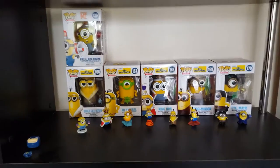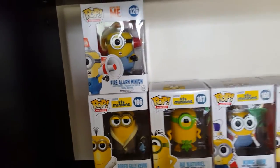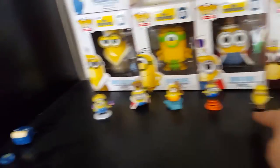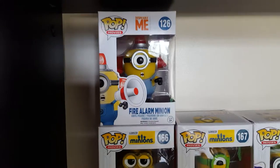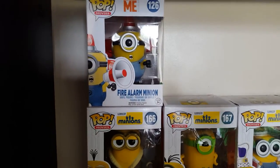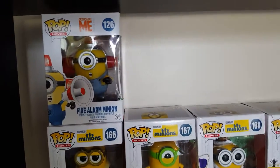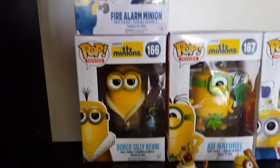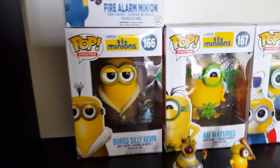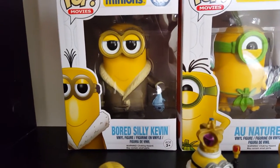The final collection I have are my Minions. I haven't completed this set — I still have four or five to get from Despicable Me and Despicable Me 2, and one more from Minions. I also have small figurines of all the Minions. The first one is the Fire Alarm Minion from Despicable Me. There is one more on the back of this box I need to collect, and then a few more in the Despicable Me 2 collection. I would love to have the whole collection as they are adorable, and I feel like they will be worth a fair bit in a couple of years. Moving on to the Minions movie collection: the first one is Bored Silly Kevin, holding a fish from what I'll call the Eskimo time period.